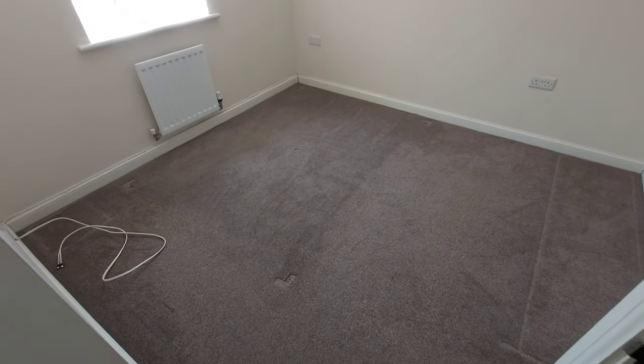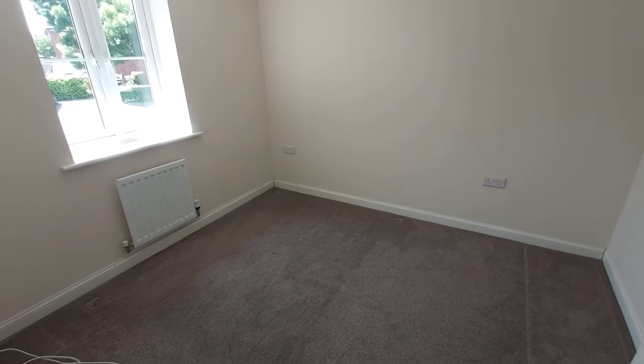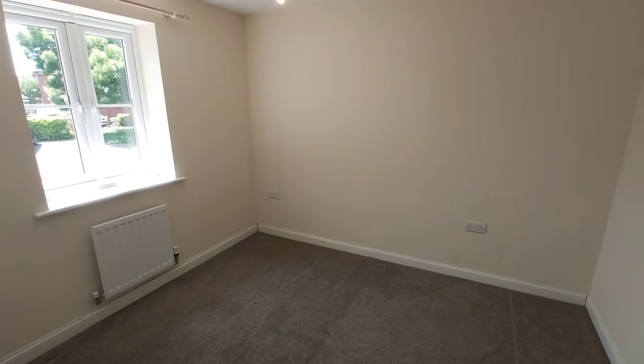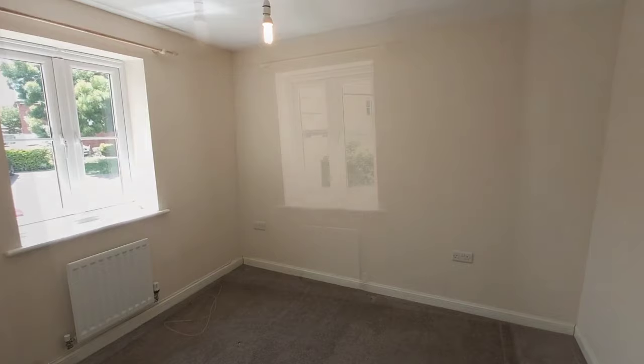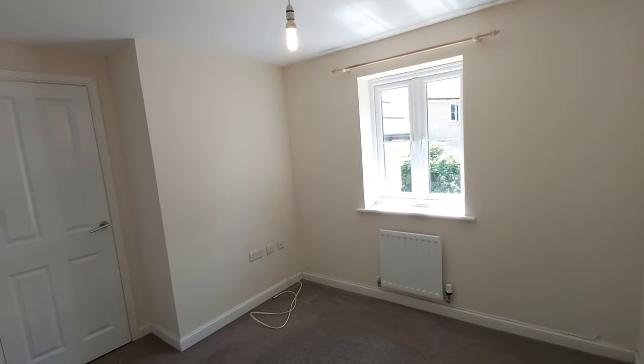This is the main bedroom — it's not a big room, but you can have a double bed. With this room you've also got a built-in single wardrobe.